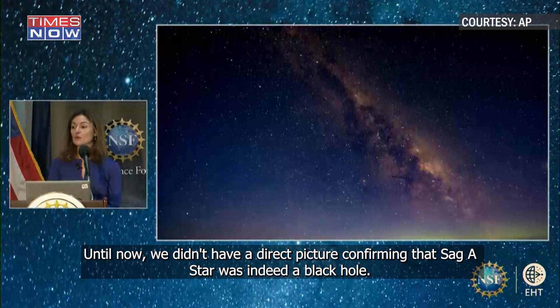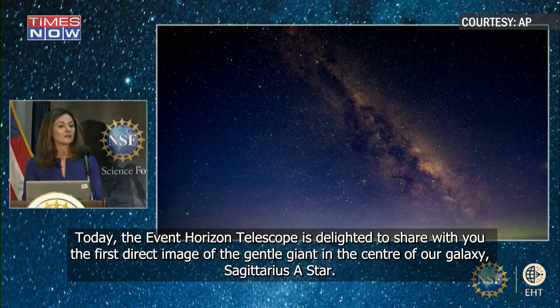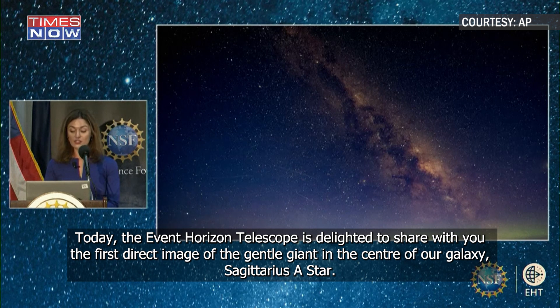Until now we didn't have the direct picture confirming that Sag A star was indeed a black hole. Today the Event Horizon Telescope is delighted to share with you the first direct image of the gentle giant in the center of our galaxy, Sagittarius A star.